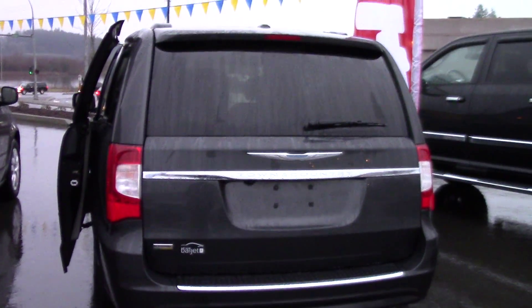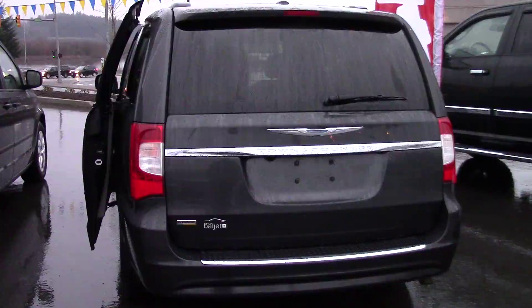Both of them have the stow-and-go seating, so this seat actually drops right into the floor here, which is pretty cool. And then the back seats are 60-40 split and they have the ability to fold right into the floor there as well. Let me just pop the back open here for you really quick — it's all power as well.